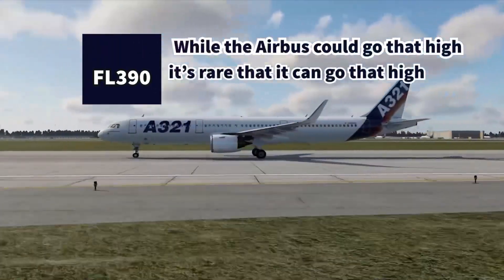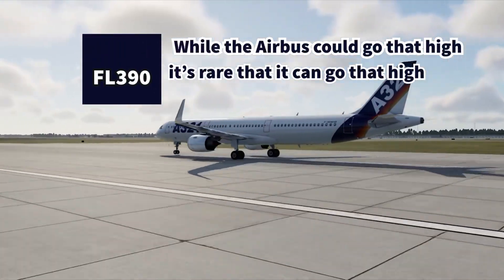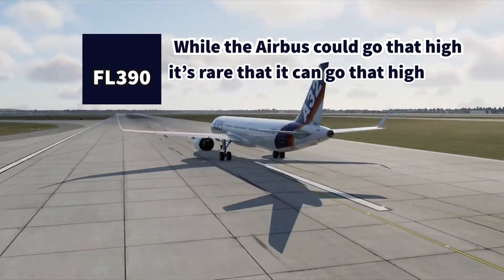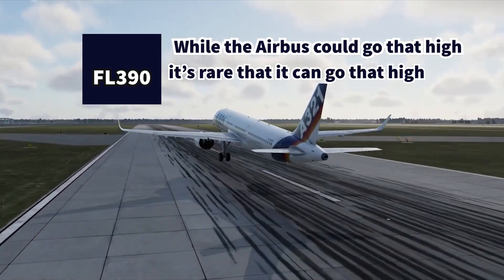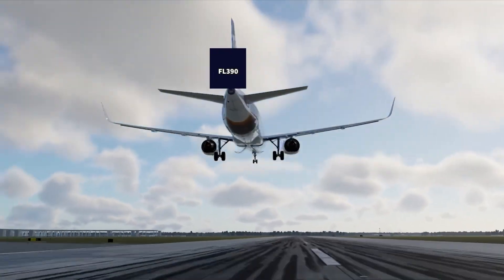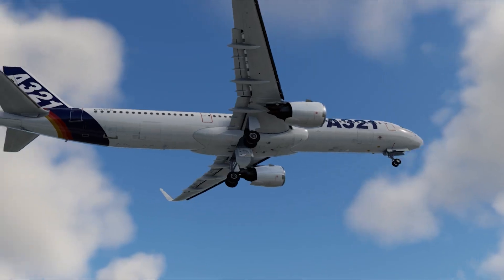The Airbus 321 is certified to fly up to level 390, but it rarely goes that high because it can't — at least on most days. And it's like this for most modern jet aircraft. They can't always go up to their service ceiling. Why? Lots of reasons.